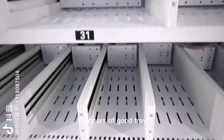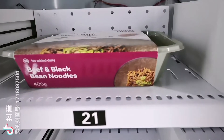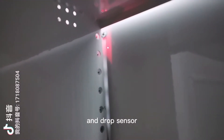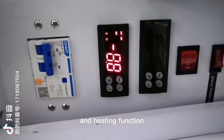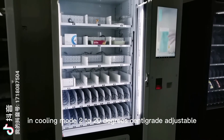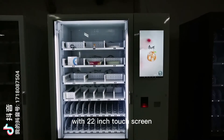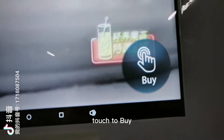Six floors of goods tray, and four of them are direct push. Elevator system and drop sensor, with both cooling and heating function. In cooling mode, 2 to 20 degrees centigrade adjustable, and in heating mode up to 55 degrees adjustable, with a 22-inch touch screen, bill validator and coin changer.